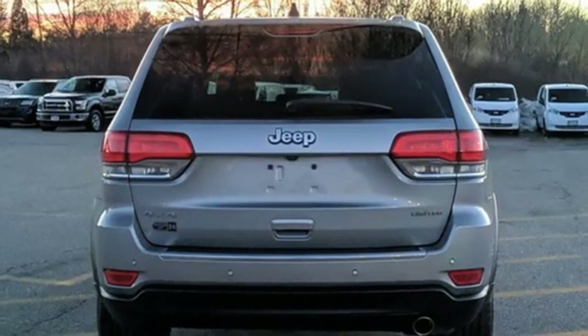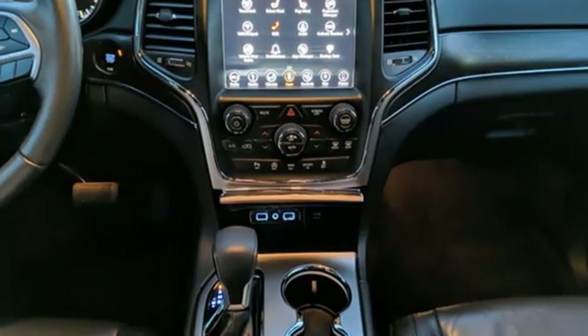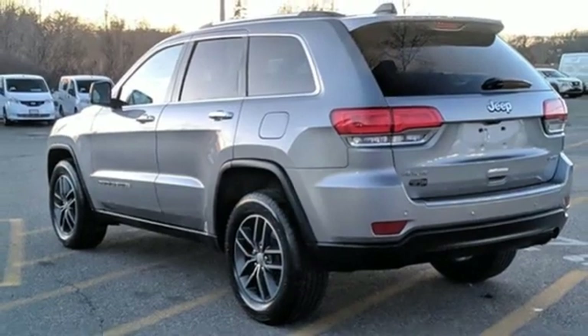Memory exterior door mirror settings, streaming audio, express open and closed sliding and tilting sunroof, memory audio settings, and heated leather bucket seats.